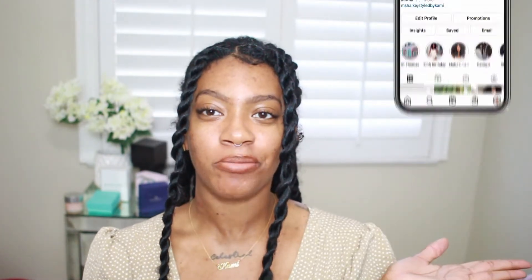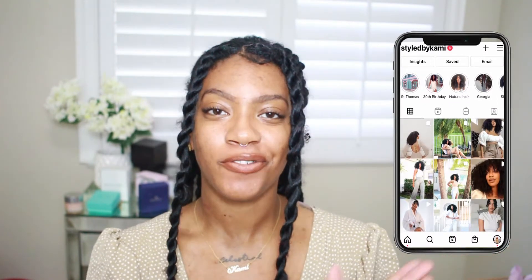Hey guys, welcome back to my channel. If you are new, welcome — thank you for stopping by. Make sure you hit that subscribe button to join the Chameleon family, and make sure you are following me on Instagram. We're going to hop right into it. I think this video is super important because there is such a big stigma that Monat products don't work for Black women, natural hair, curly hair, coarse hair — whatever it may be. So I want to share my favorite products and the ones you should be gravitating towards depending on your hair type.